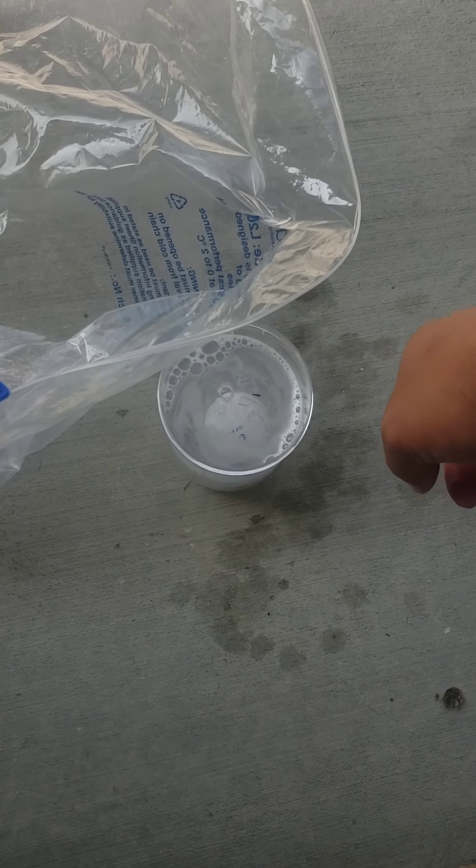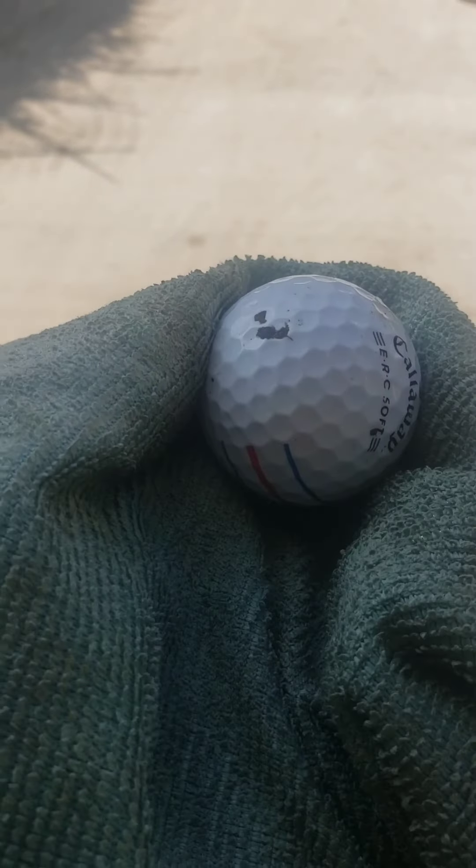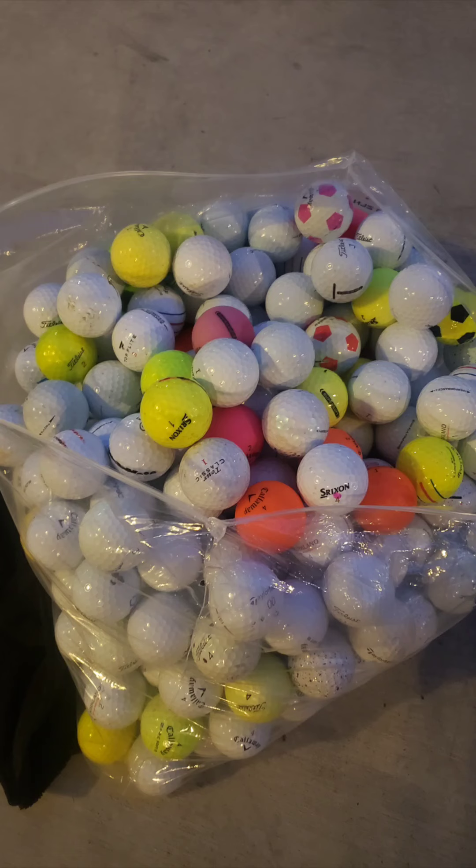And once you find them, the drill is the same. You put on your favorite podcast or whatever you need to do, go in the garage, clean the golf balls, add them to your pile. And slowly but surely, you end up with a pile that looks like this.